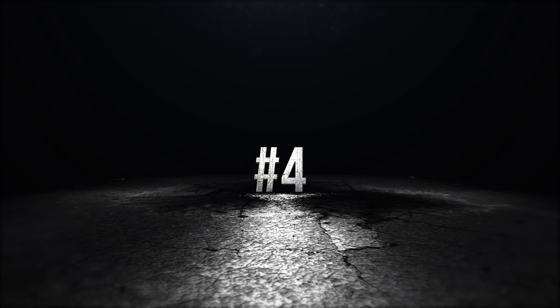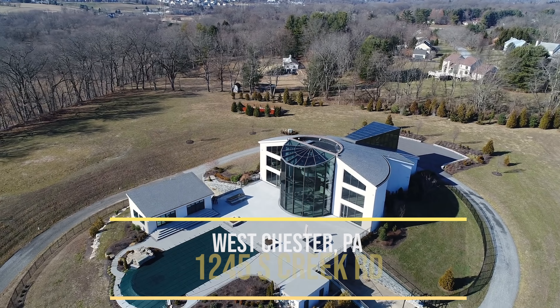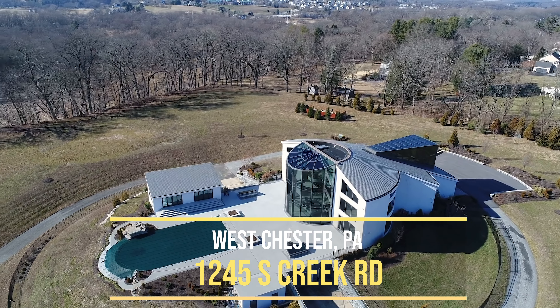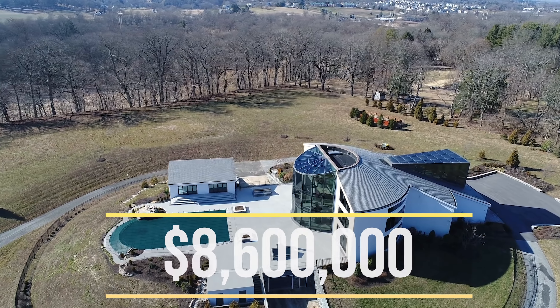I feel like I wouldn't even know what to do with that. I think you should buy it for me. Okay, I'm going to buy it for Casey. Where are we going next? Westchester, Pennsylvania. All right, Pennsylvania — we're going to 1245 South Creek Road, Westchester, Pennsylvania. Price tag: $8,600,000.